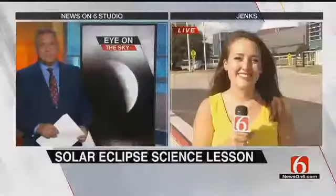And here at home, the moon covered about 90% of the sun. News on 6's Amy Slanchik is live on the story in Jenks, where students had several ways to study the sky. High school science students really had the advantage here today — they got to go up on the roof to see the eclipse.